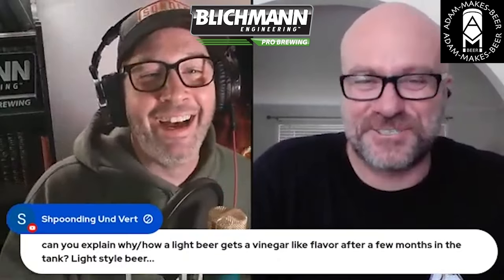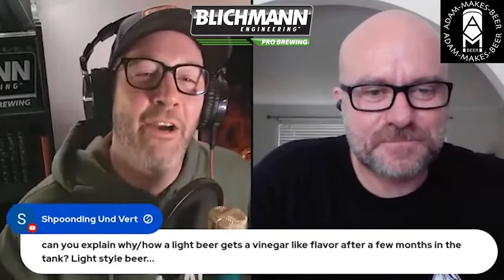This one is from Spundingen Wirt, instead of the German accent. Can you explain why or how a light beer gets a vinegar-like flavor after a few months in a tank? Like maybe it's done in a bright tank and it starts picking up a vinegar-type flavor — a light-style beer.